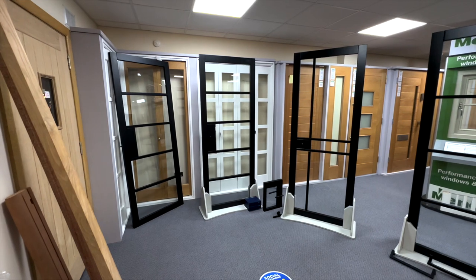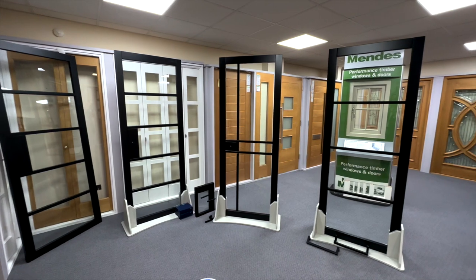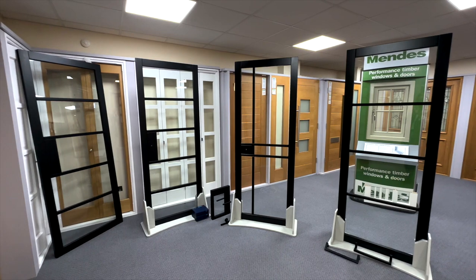We finished off our home inspiration trip at PM Mendez Doors, looking at the doors they do. They do some really stunning doors — kind of an industrial look but actually made of wood, which I do prefer. We're hoping to get some of those, we just need to work out what doors we need and where. For the upstairs doors, we're thinking of moving in first and then worrying about those later, doing one stage at a time. Thank you so much for watching today's video, hope you enjoyed it!